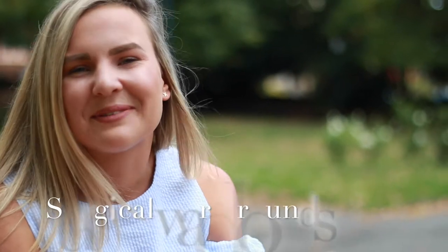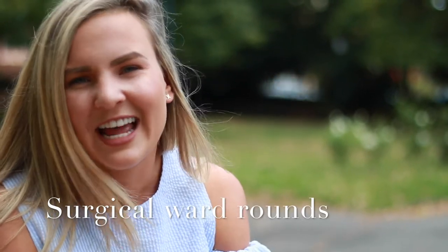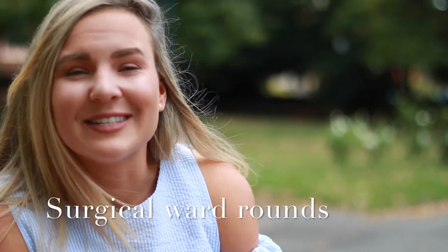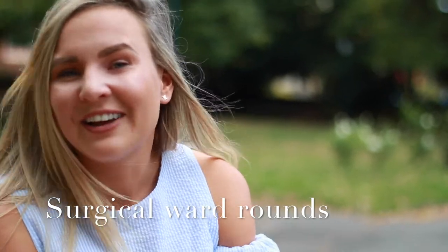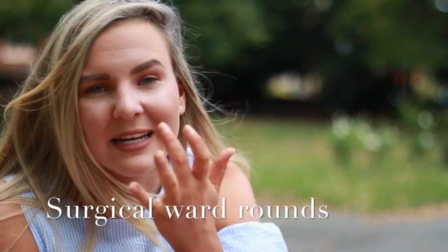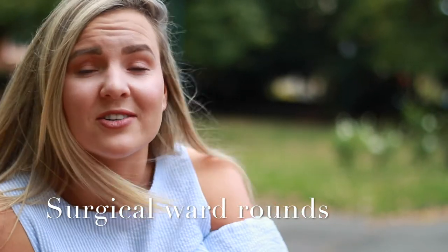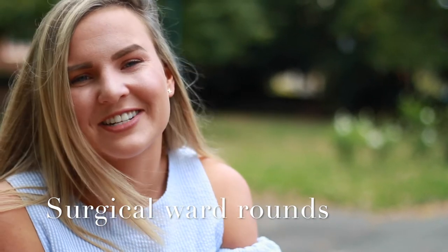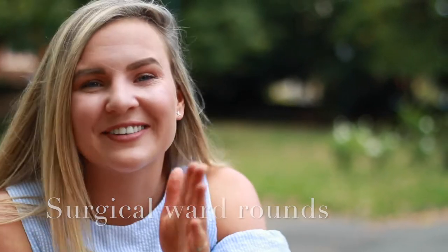A quick tip for any of you approaching your first surgical rotation: the ward rounds are really, really fast. The best thing you can do as a medical student is be organised and be proactive. Grab the notes, grab some blood forms and imaging forms, listen to what's happening, pull out the obs charts, and in particular in surgery, get ready to show the fluid status. The most important thing to get down if you're writing the notes is the management plan — the rest can be done later.